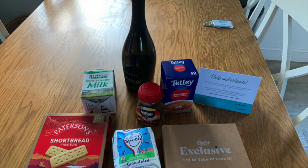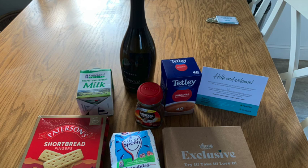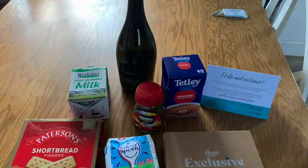The welcome pack did arrive eventually and included: shortbread biscuits, sugar, tea, coffee, milk, a bottle of Prosecco, some toiletries, and washing up liquid.